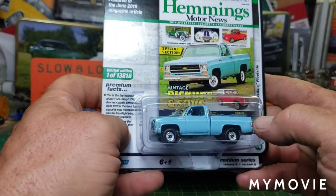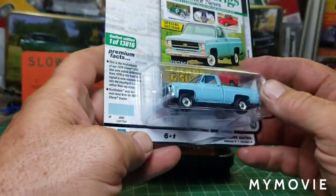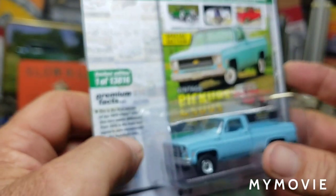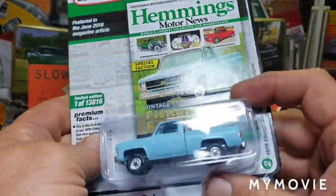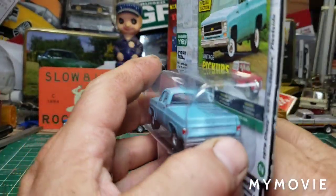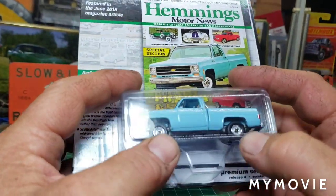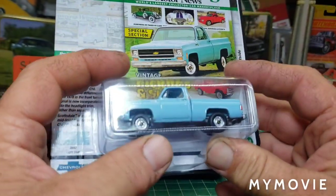Last but not least from Gary, we have the Auto World — I love this stuff. This is a 1979 C10 with a really cool set of dog dish hubcaps, a nice bone stock one. I guess it was on the cover of Hemmings Motor News. These are really nice models — they have tailgates that actually come down, the hoods open up, they're very detailed. I'm a huge square body Chevy fan. I had one, and I love these trucks. So never have enough.